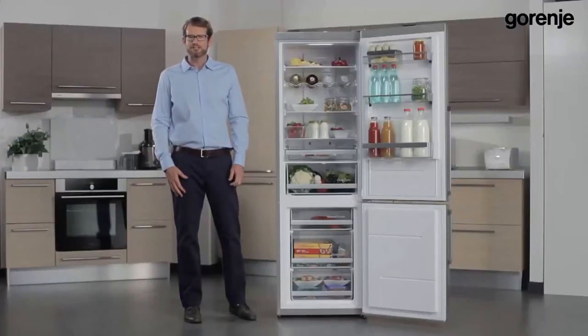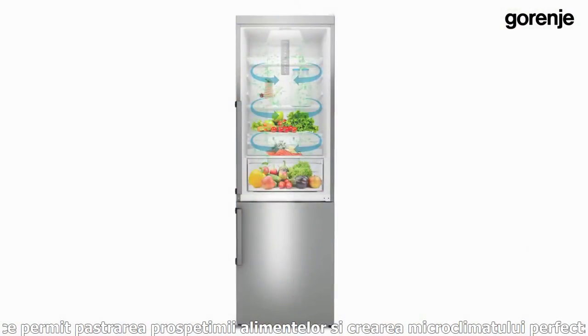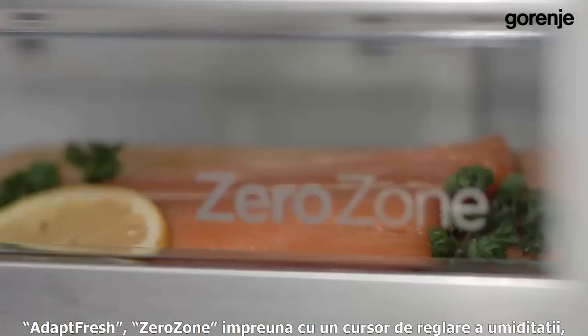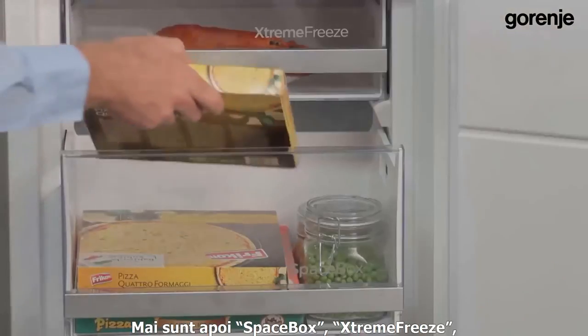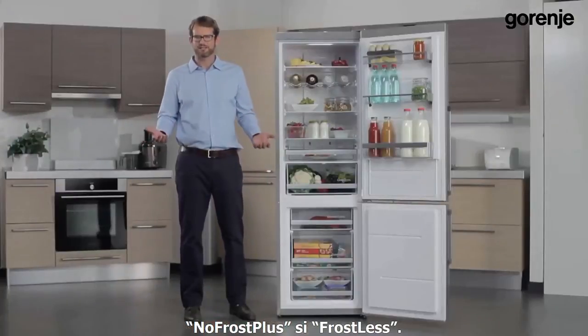Let me remind you of the features which preserve food freshness and create a perfect microclimate: Iron Air with Multi-Flow 360 degrees, AdaptFresh, crisp zone with humidity slider, zero zone, and super cool in the refrigerator. In the freezer: Space Box, Extreme Freeze, No Frost Plus, and Frostless.